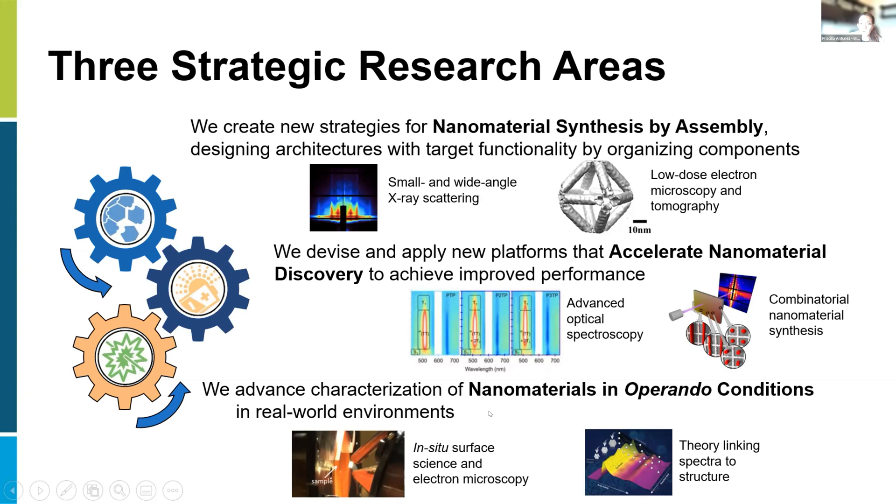In operando conditions, our users and staff do surface science looking at materials while they're doing their actual work — for example, cycling a battery under conditions closer to real operating conditions rather than ideal conditions, which can yield very different results. We also have a theory group that can complement any of these three strategic areas and serve as a great complement to your research.